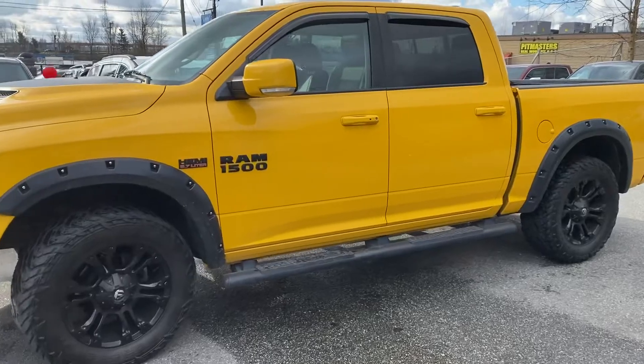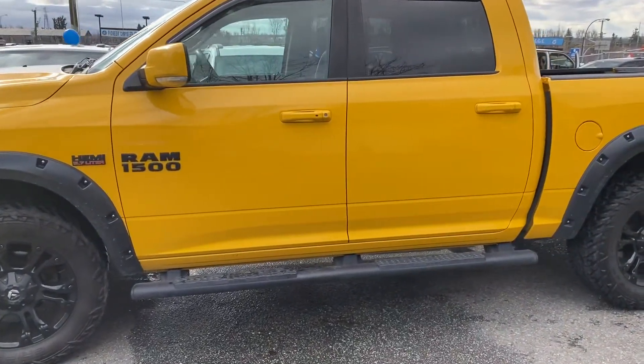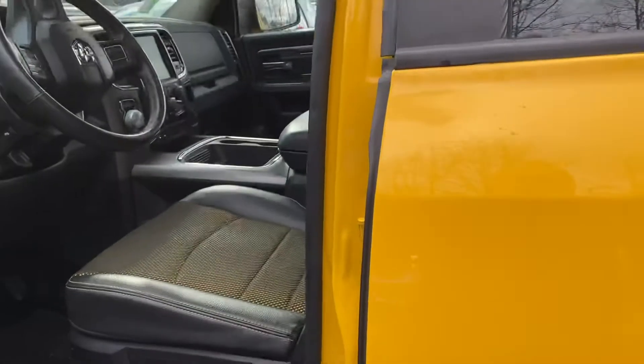I'm just going to give you a little walk around video so you can get an idea of the condition. You won't see any door chips or rash or anything like that on it. She never took it off road and she didn't use it for towing anything either.